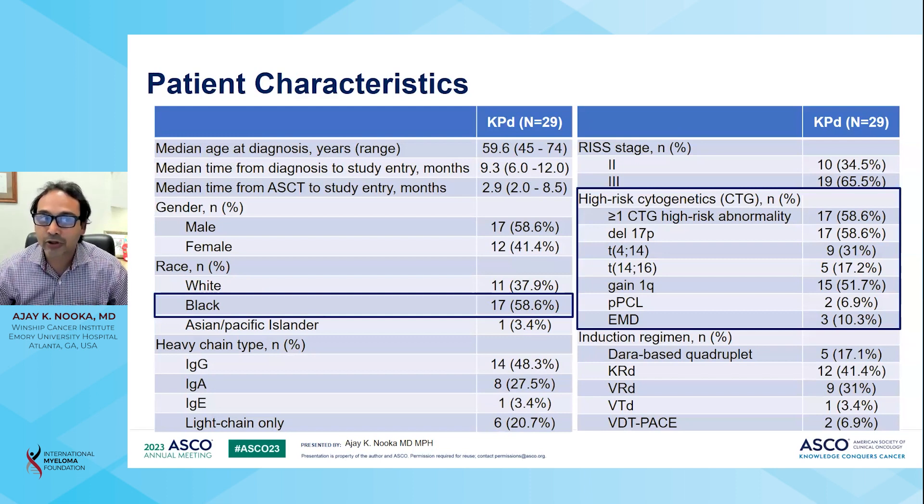Altogether, 29 patients were eligible for the trial. The median age at diagnosis was 59.6 years. Black patients accounted for 60% of the study population. High-risk patients included those with deletion 17p, translocation 4;14, translocation 14;16, as well as primary plasma cell leukemia. Patients with more than one cytogenetic abnormality accounted for 60% of all patients. Most patients received either a triplet or quadruplet regimen as induction therapy.